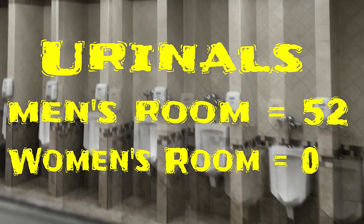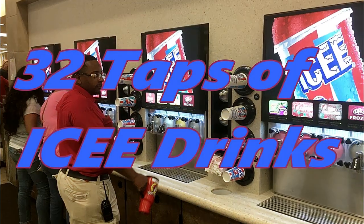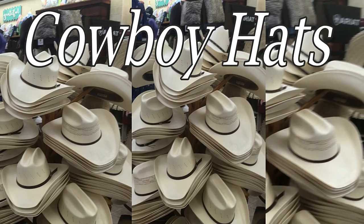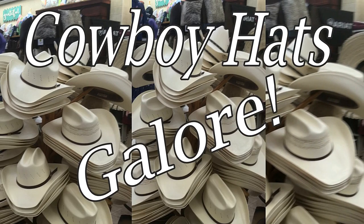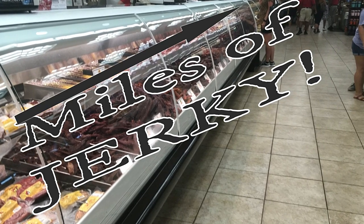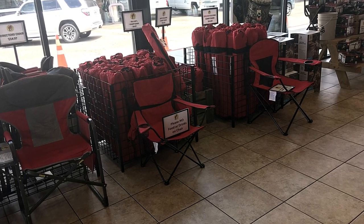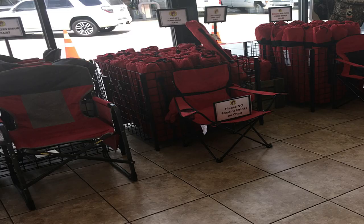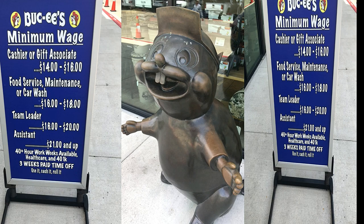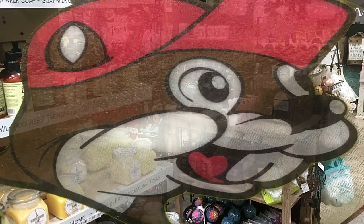In the women's room, zero urinals. 32 taps of icy drinks. Cowboy hats galore — thousands of cowboy hats. Miles of jerky: buffalo jerky, pork jerky, beef jerky, turkey jerky. Foldable and collapsible lawn chairs. And Buc-ee's is hiring, with wages from $14 an hour to above $21 an hour.